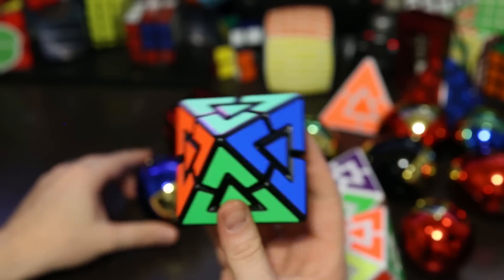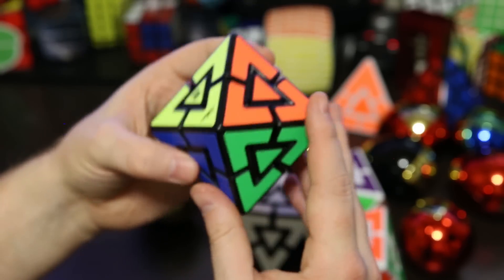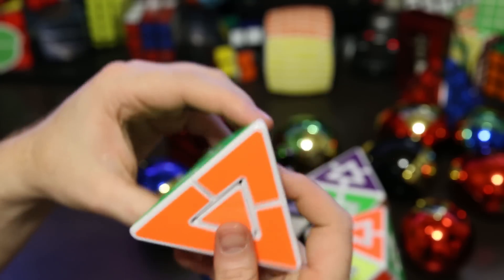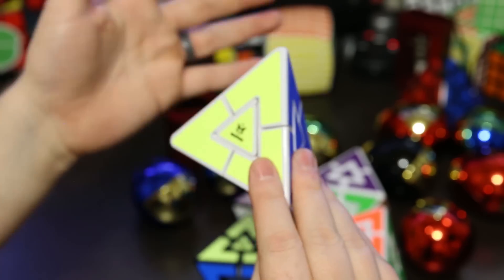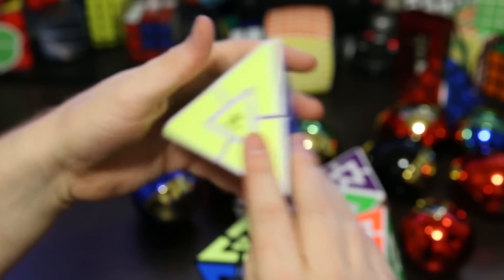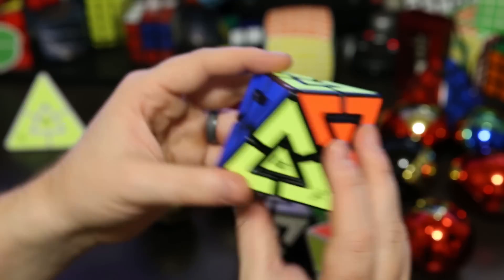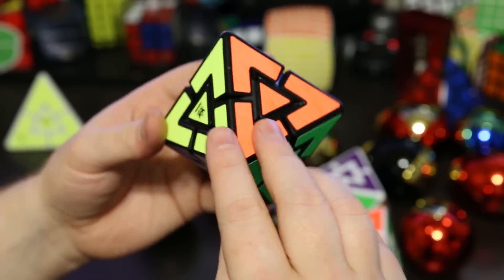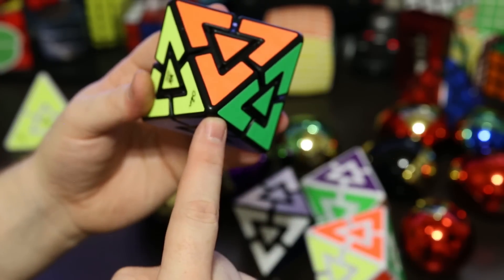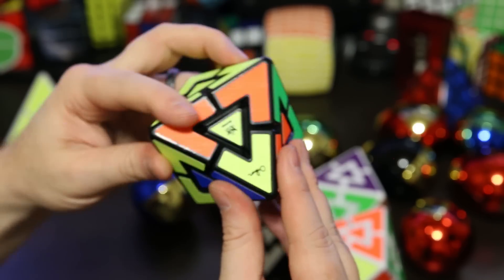Then we have these puzzles. This is called the Pyraminx Diamond and it's based off of another puzzle called the Pyraminx Duo. The Pyraminx Duo is a corner-turning puzzle and you can see each corner has three sides. The Pyraminx Diamond is the same concept — it's corner turning and the center moves with the corners — but instead of three sides to each corner we have four sides, which makes the puzzle a little more challenging.